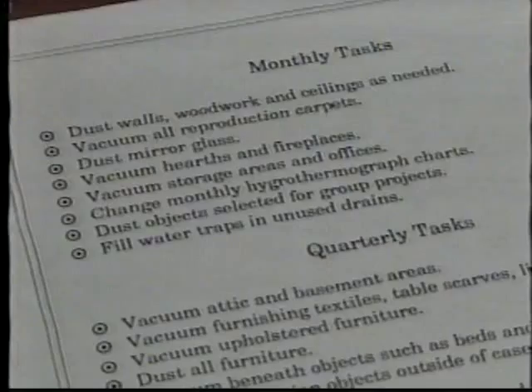In a historic house with thousands of objects, caring for everything can seem like an impossible task. What makes it possible is a detailed housekeeping plan. A well-written housekeeping plan suggests weekly, monthly, quarterly, and yearly cleaning activities. It also provides cleaning instructions for types of materials, as well as specific instructions for the care of especially fragile or problematic objects.